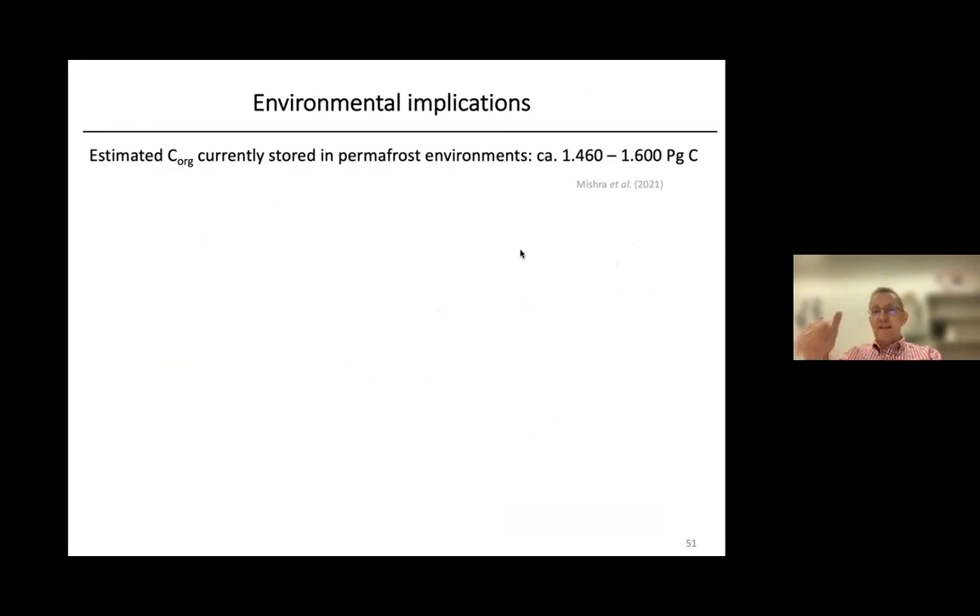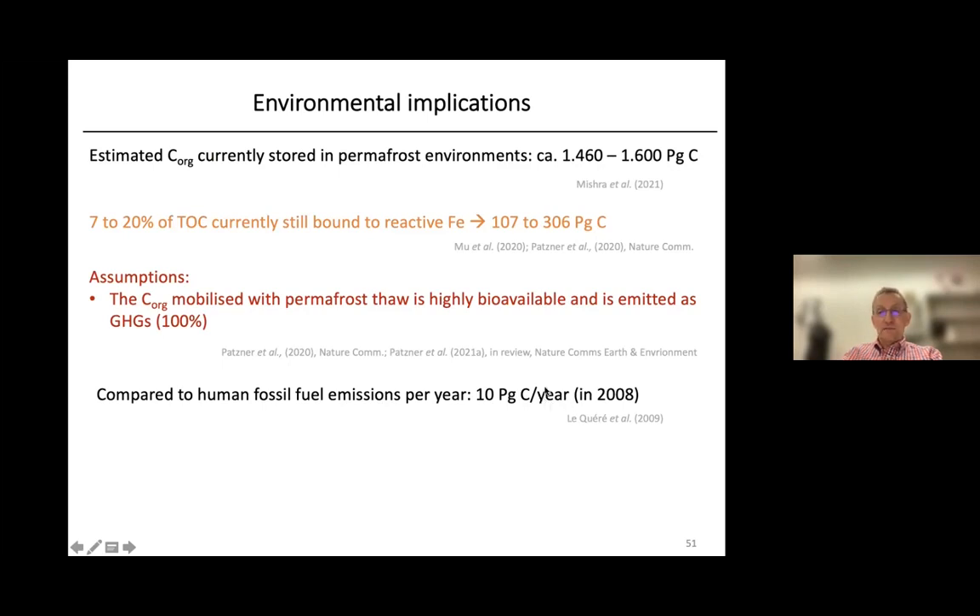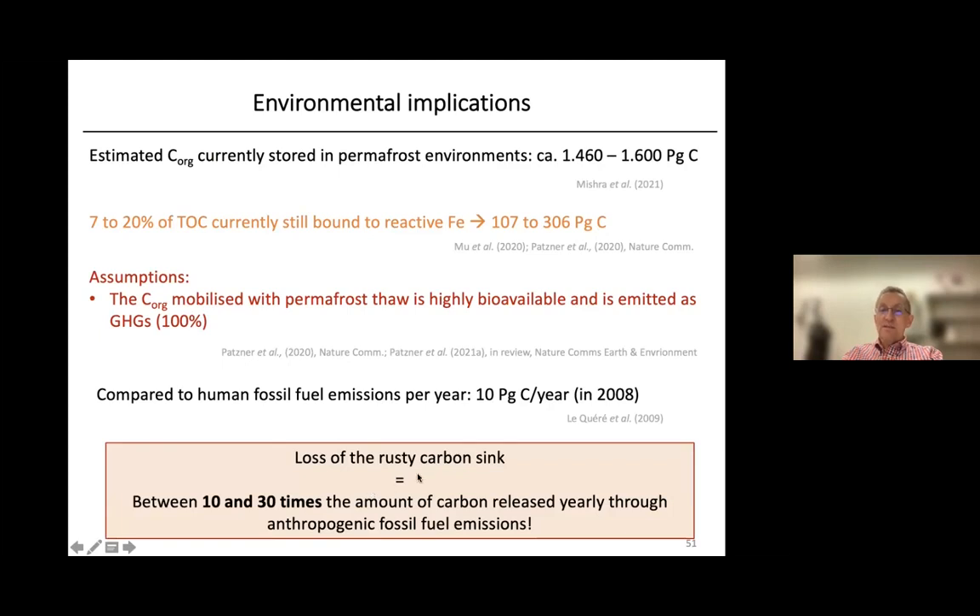Monique also did a rough estimate of the global importance of the Rusty Carbon Sink. With approximately 1,500 petagram of carbon stored in permafrost and our estimate that 7–20% is associated with reactive iron, this represents about 100–300 petagram of carbon. If all of this carbon were mobilized as greenhouse gases, that is 10–30 times the amount of carbon released yearly through anthropogenic fossil fuel emissions, which is roughly 10 petagram per year. Even if these estimates are somewhat lower, it is clearly a significant fraction of carbon that can potentially be released during permafrost thaw.